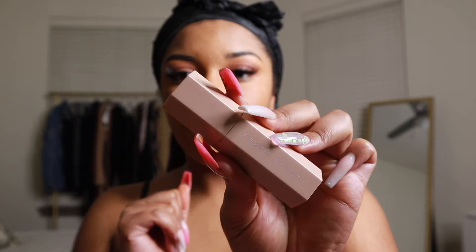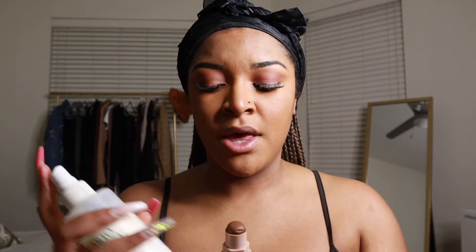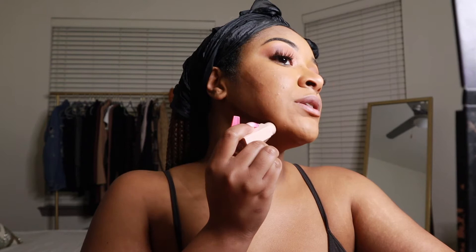For contour I use the Fenty Match Stix in the shade Truffle. It's a little hard to blend, so I spray it with my Mario Badescu facial spray to soften it up before applying it to my skin. Then I apply it to all the places I normally contour — cheekbones, under my lip, chin. I blend it out with a Real Techniques fluffy brush. I feel like people need to think about how they treat others — the world isn't full of a lot of kindness anymore.